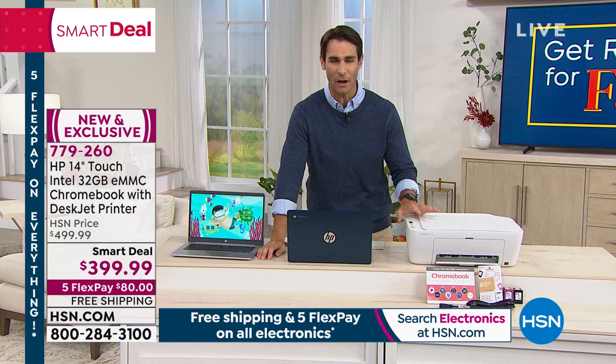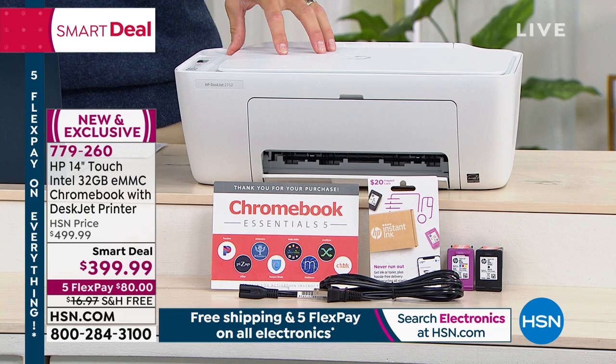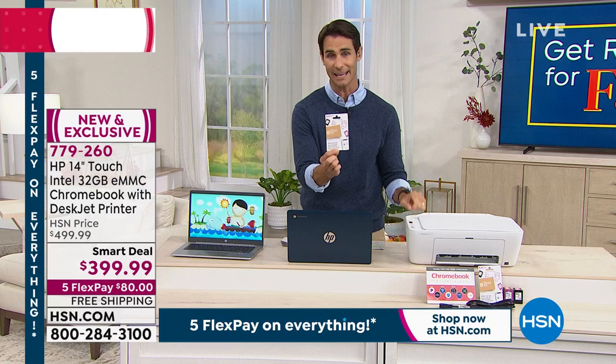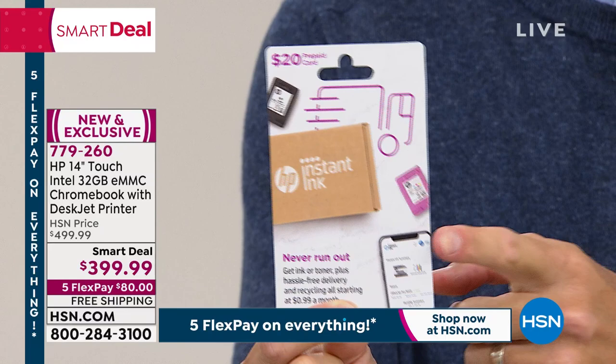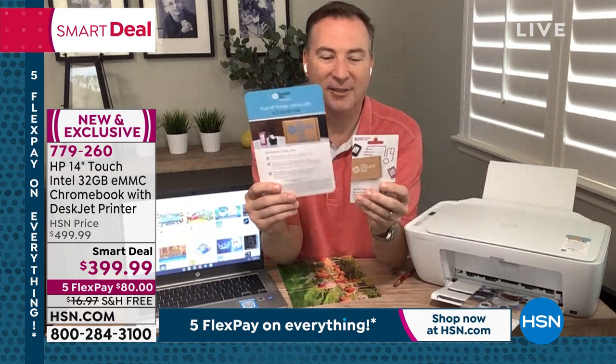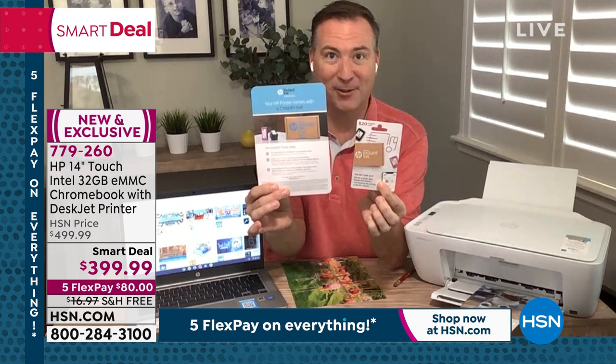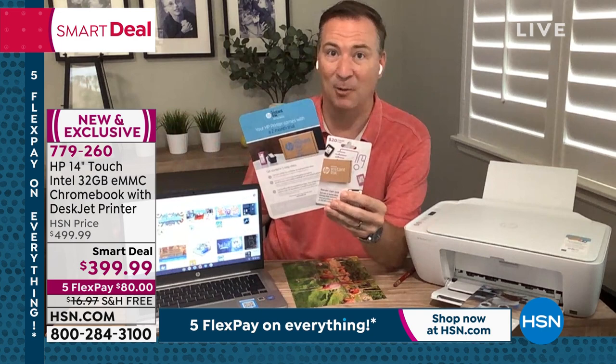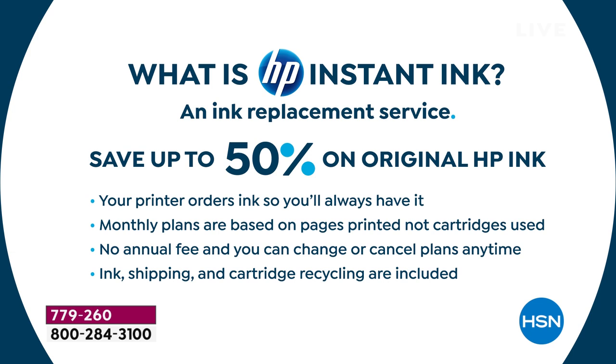Can we talk a minute about Instant Ink? You're going to get this card when you open the box — this registers you and gives you credit for eight months' worth of HP Instant Ink. How does this work? HP, you're signing up for their subscription service — it will save you up to 50% on your ink costs. I wasn't a believer until I signed up three years ago, and it's such a great thing. Your printer is wireless and it starts to see when you're running low on ink. You don't have to worry about what ink cartridge you need or who has it in stock — the ink shows up at your door. Shipping is already included, and they even recycle the cartridges for you.